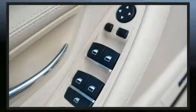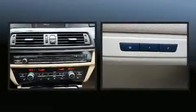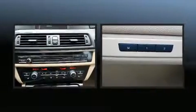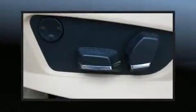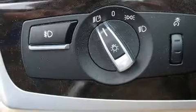BMW ensures the safety and security of its passengers with equipment such as dual front impact airbags, head curtain airbags, brake assist, anti-whiplash front head restraint, ignition disabling, an emergency communication system, and four-wheel disc brakes with ABS.